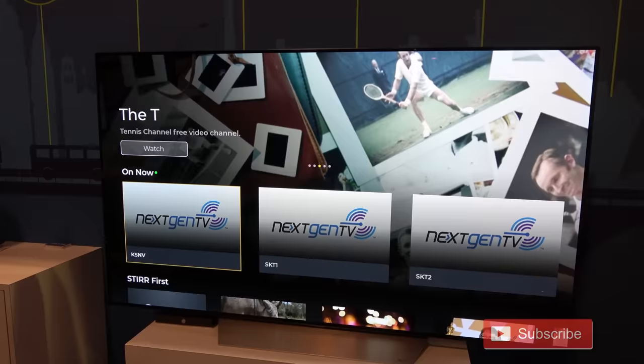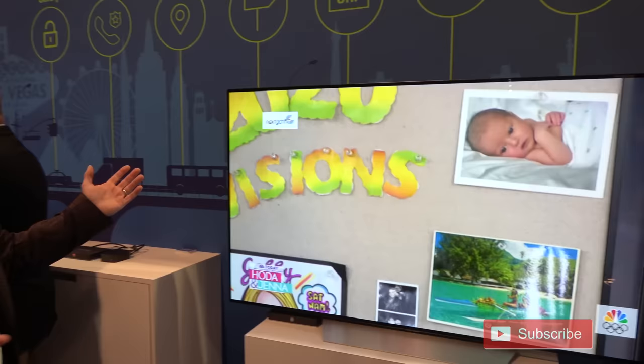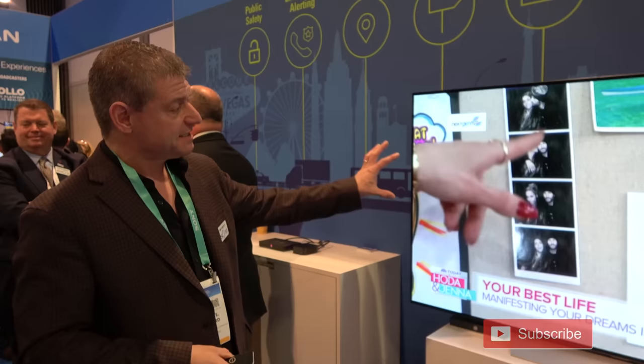It's getting three ATSC 3.0 signals. The first one is a simulcast of our Las Vegas NBC station. Now you're watching over-the-air next-gen TV. This signal is actually coming from our station and being transmitted from Black Mountain, which is our transmission site. So it's real — not a truck in the parking lot, not an exciter on the floor. This is a real transmission.